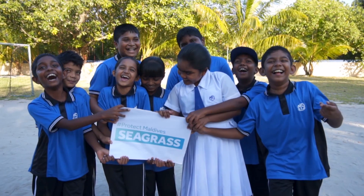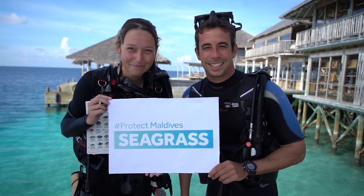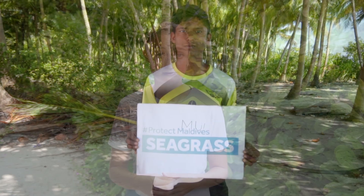Because of this, the Maldives Underwater Initiative launched a campaign called Protect Maldives Seagrass. The idea was to get people to understand the value and importance of seagrass and show that it can be beneficial to tourism. The campaign got 28% of resorts in Maldives to protect their seagrass — that's more than 90 football pitches. Imagine all the wildlife that can live there.